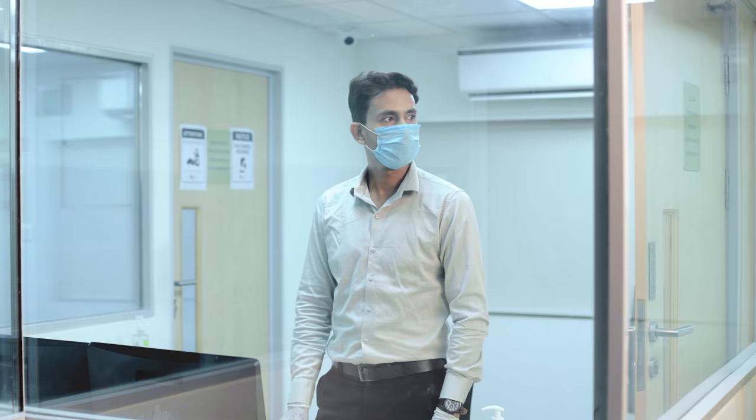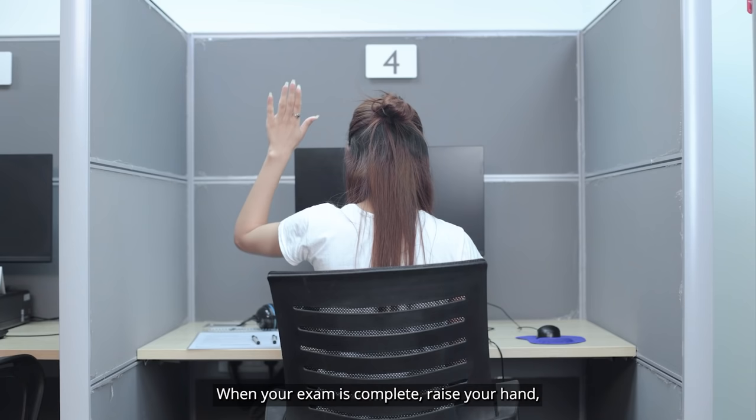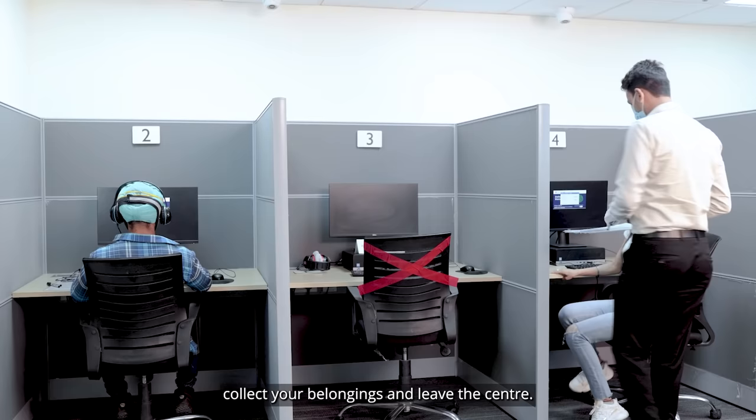The proctor test administrator will allocate you a seat. The seating arrangement will be made as per the latest government guidelines of social distancing for COVID-19 to ensure your safety. When your exam is complete, raise your hand, submit the paper to the proctor, collect your belongings, and leave the centre. Follow guidelines, stay safe, and book your Pearson PTE test with 100% confidence.